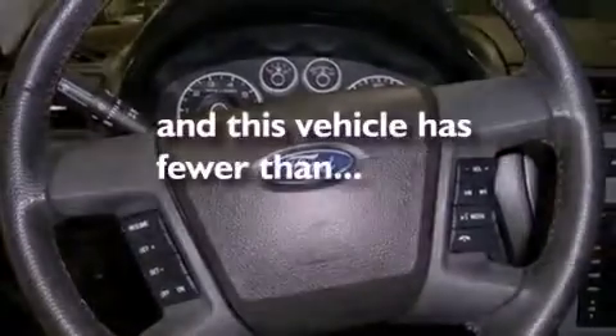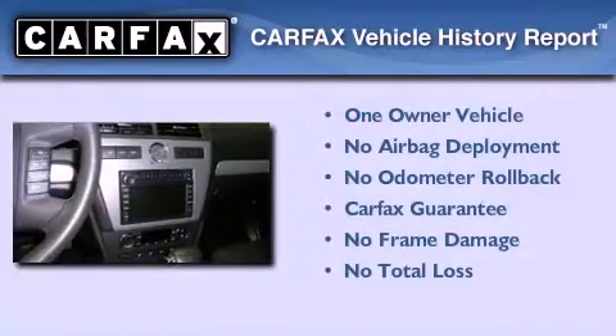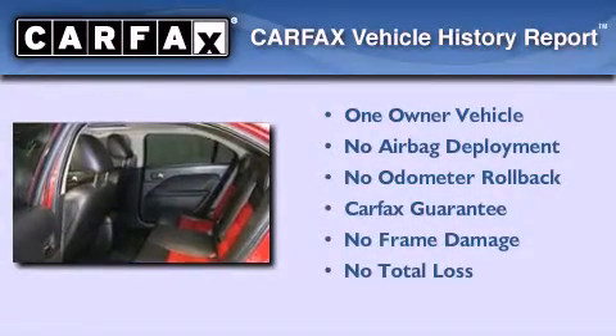This vehicle has less than 58,000 miles. This Ford has had only one owner and it qualifies for the Carfax Buyback Guarantee.